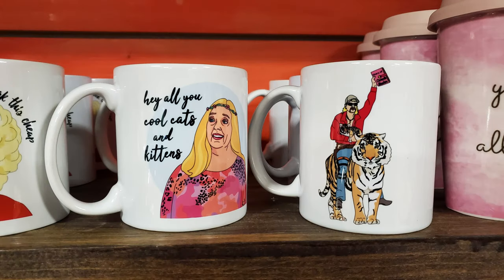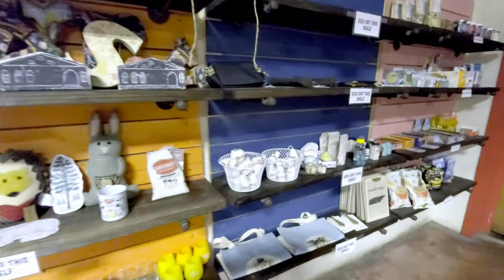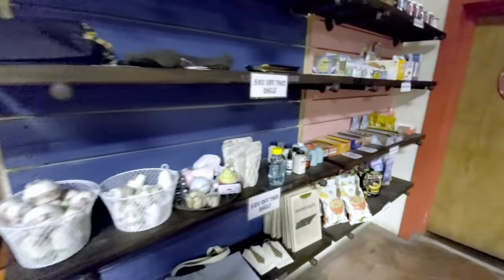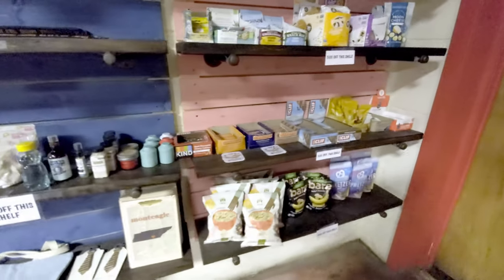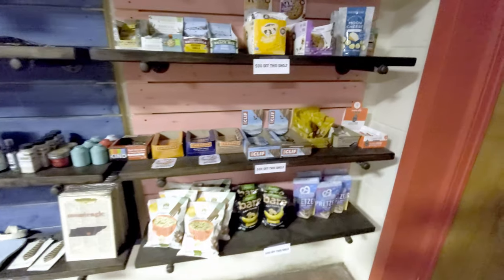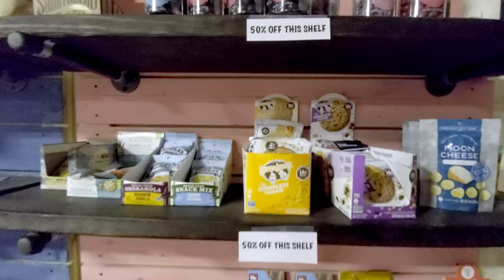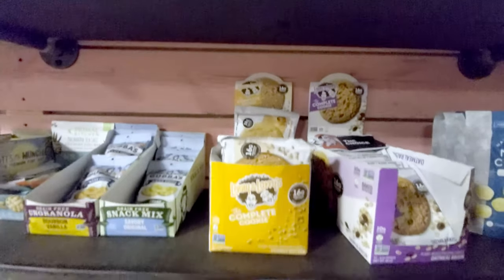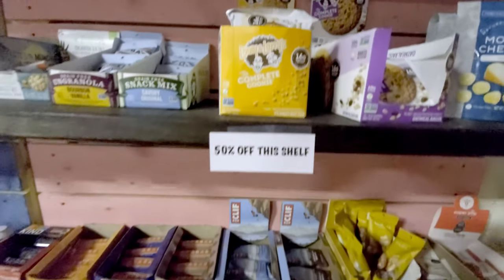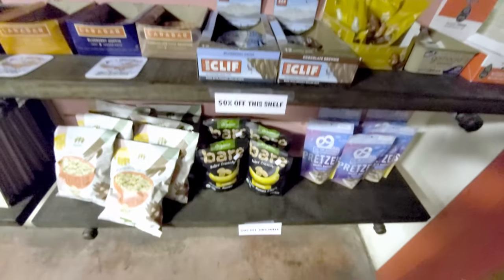Hey, all you cool cats and kittens with Carole Baskin — did she kill her husband or not? Comment below. And then in this section they actually have some things on sale. To the right is the bathroom area, and they have all these 50% off items, which mostly seem to be some food items. So if you're looking for a great sale, this is the section.